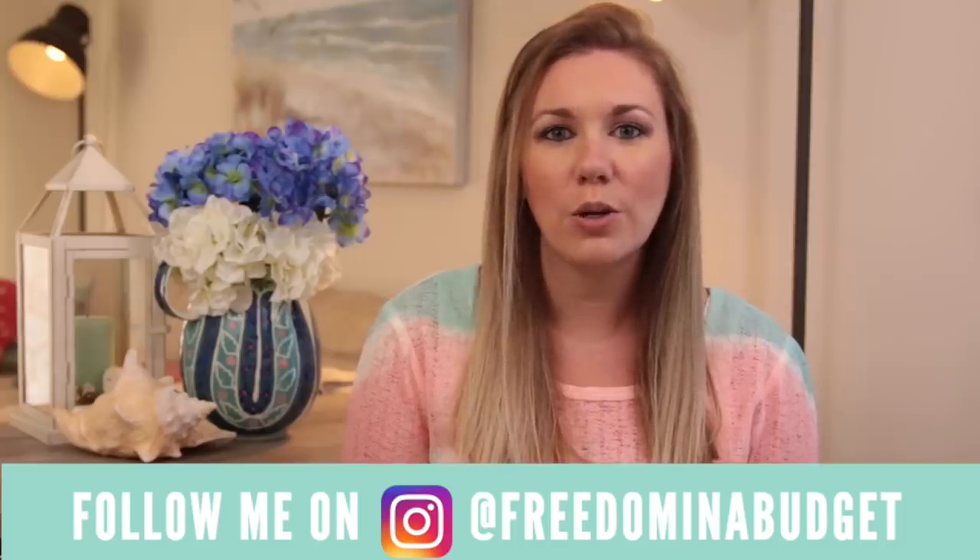I make videos every single week on grocery hauls, on budget videos. I get real personal — line by line how much money we're bringing in, what we're spending all of our money on. I also share losing weight on a budget tips, random money tips, as well as just share my personal life.